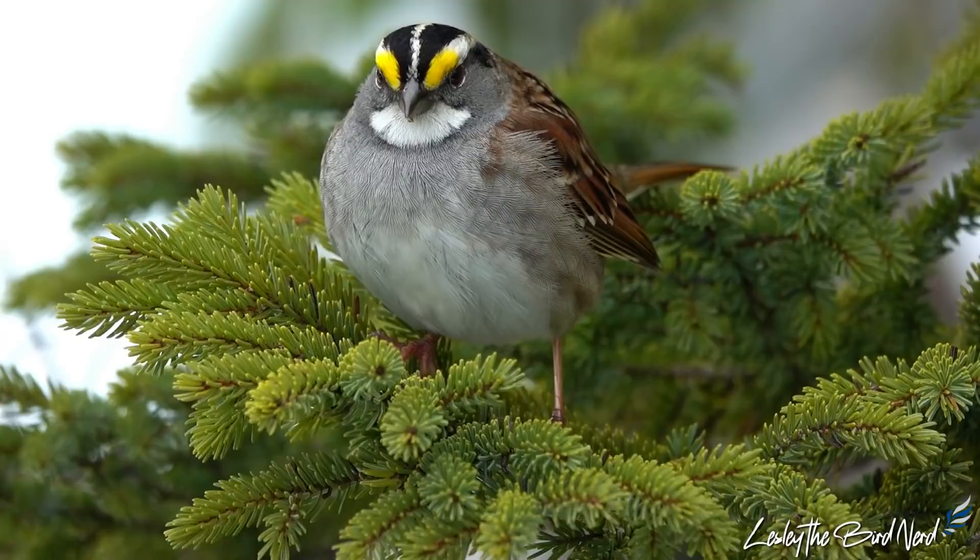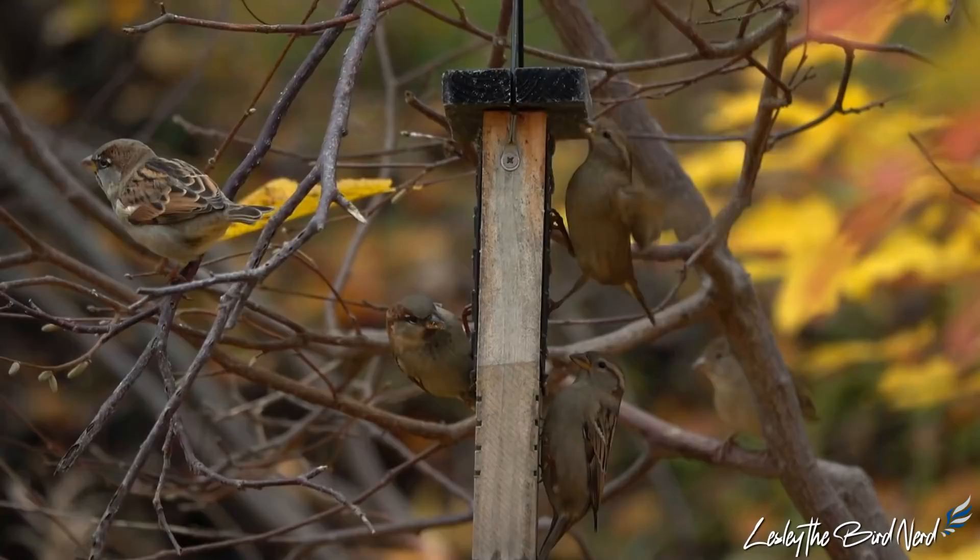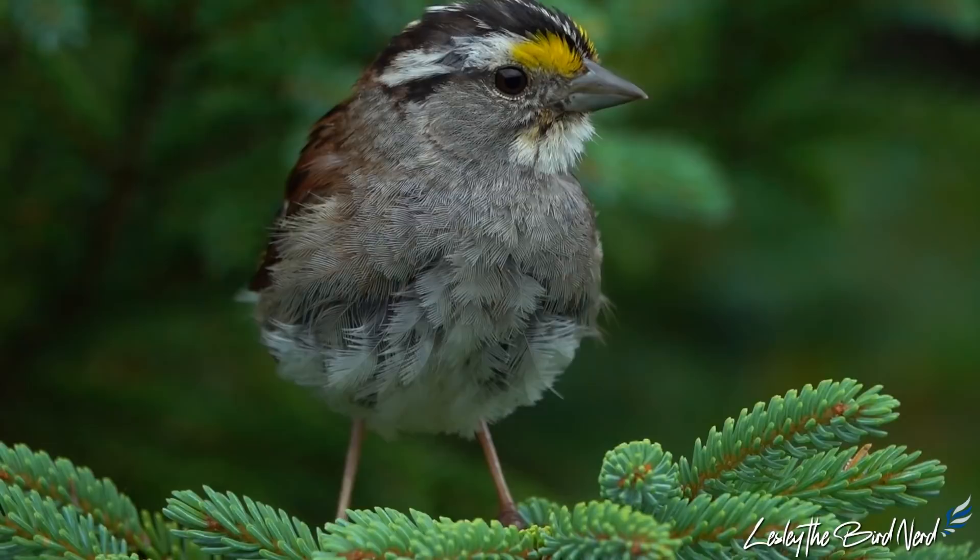One of the continent's best-studied songbirds, the lovely white-throated sparrow belongs to the New World Sparrow family, Passerellidae, and is not to be confused with the house sparrow — because unlike the latter, this charming character is one people are quite fond of.